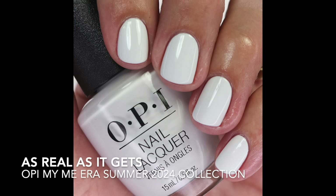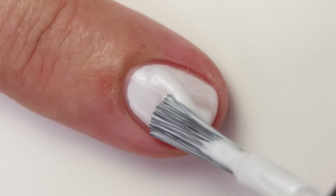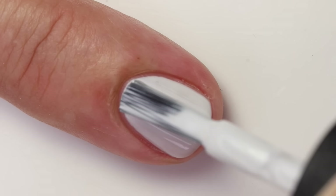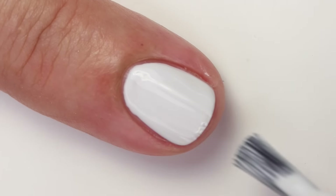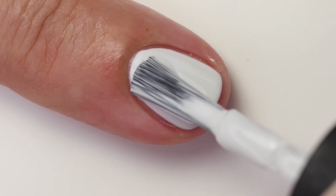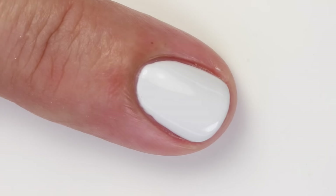First up is 'As Real As It Gets' — it's a really saturated white polish with a touch of gray. I like polishes like this; OPI does have a few, so obviously we'll compare them. The formula on this one is really nice — it's a little bit thicker, so you're going to get it opaque in two to three coats depending on how you apply it. It really does have a nice formula. I also like that you can tell it's gray even though it's the lightest gray possible. I think this is fun for summer.